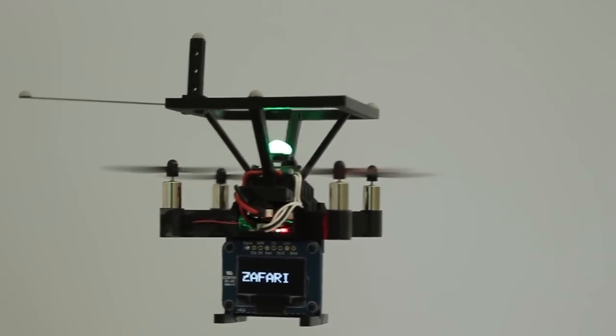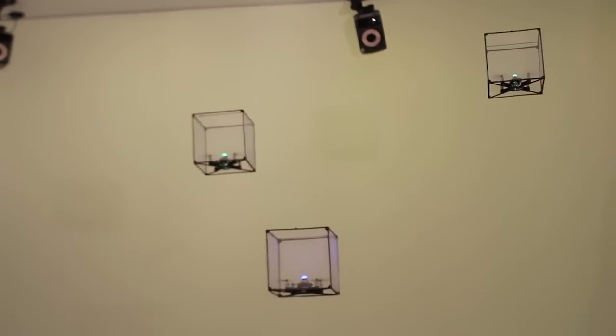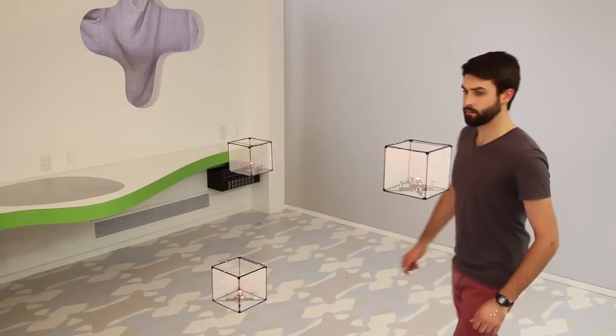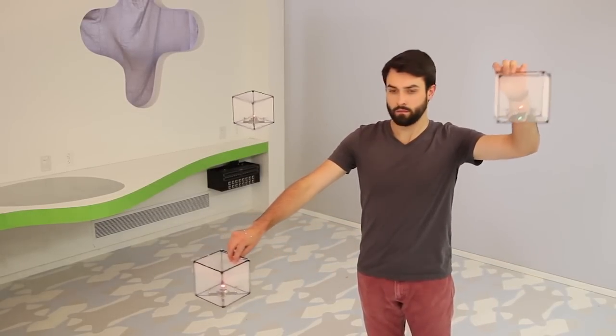They come in three varieties: pixel drones, which have a basic LED display; shaped drones, which are surrounded by wire cubes that create a physical display; and display drones, which act as flying touchscreens. Together, they can be moved around, creating a buzzing 3D interface that makes them the Voltron of the sky — aka, run for your lives.